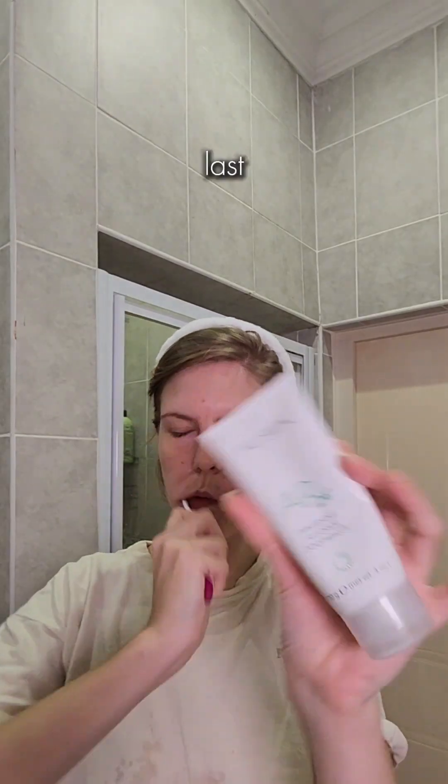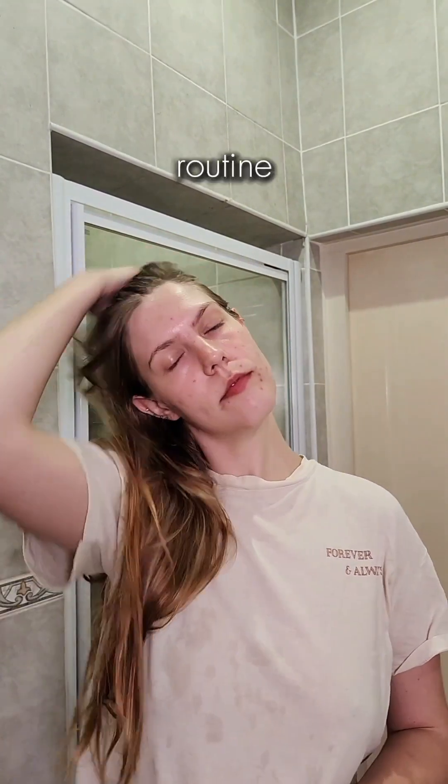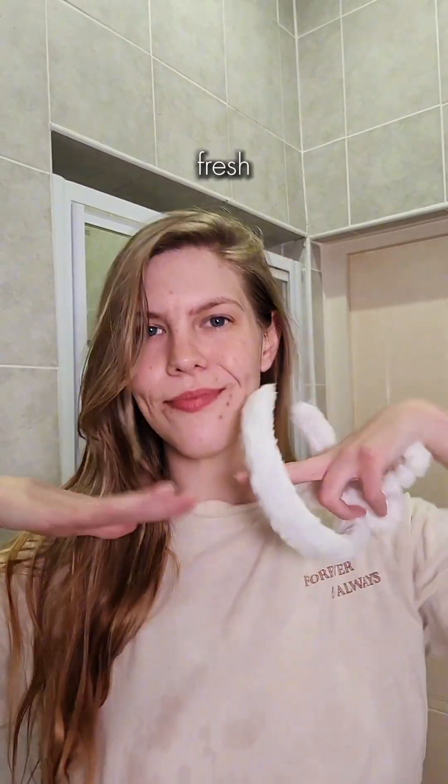And then of course last but not least, my toothies. I'm using the AP24 toothpaste. So this is my little 1am nighttime routine — my skin honestly feels so soft and fresh and I'm ready for bed.